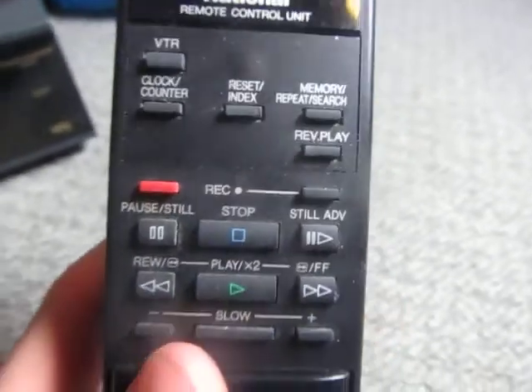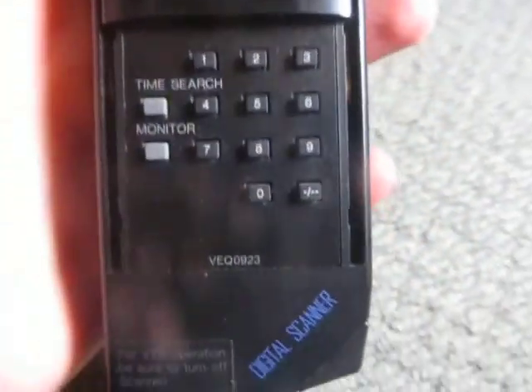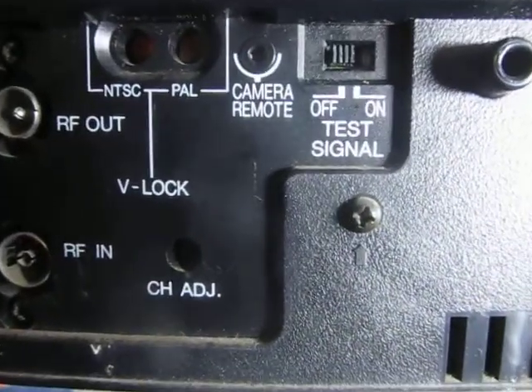I've got a remote controller for it here. I've actually got another one for Panasonic, which is the same — it was given to me by a neighbor. It's got a digital scanner thing, which I don't exactly know what the story is, but yeah, that's pretty cool. It's a solid thing, it's pretty heavy. It looks to be in good condition. Yeah, that was a pretty good find.